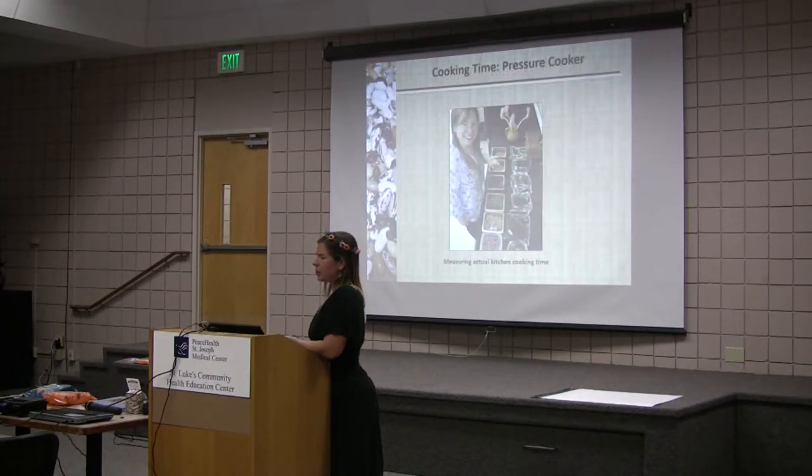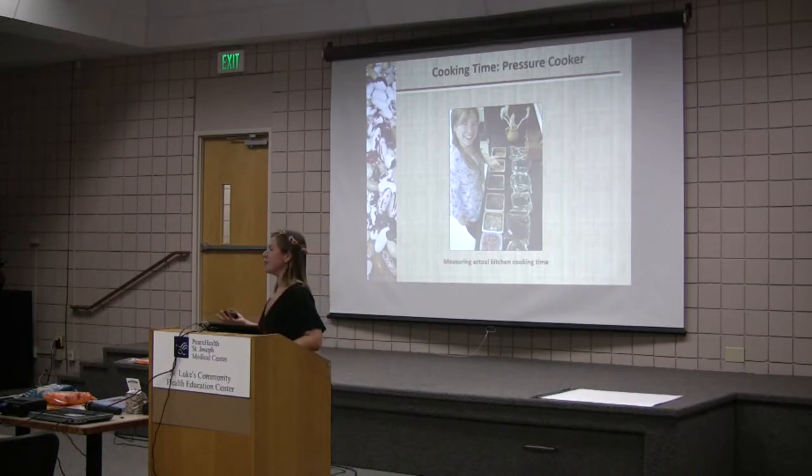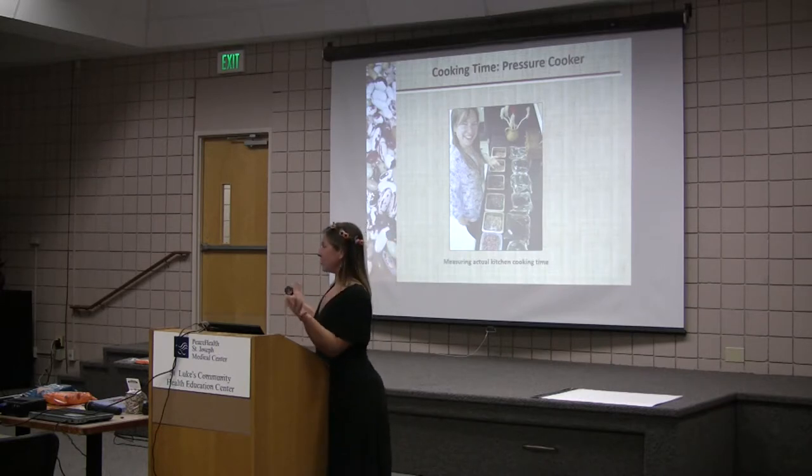We also had to look at pressure cooking time, because it wasn't giving people the answers they wanted. So here we are measuring the actual cooking time — I used a typical pressure cooker. I cooked all of the beans for 10 minutes each and then measured the firmness. We decided on a strict 10 minutes on each variety and then measure the firmness, and that will give us a relative cooking time to see which one was fastest.